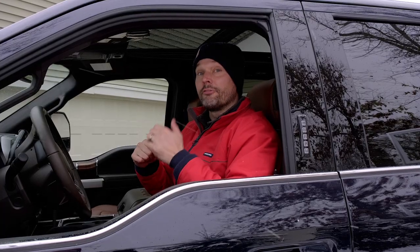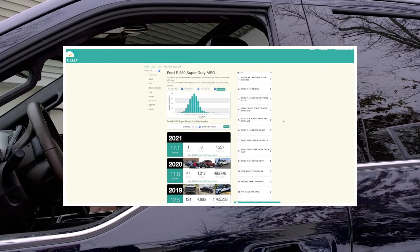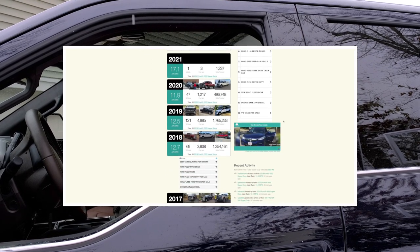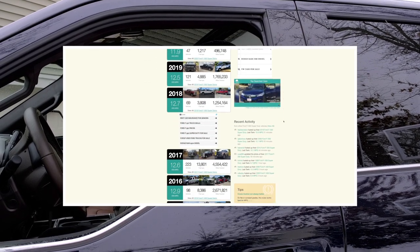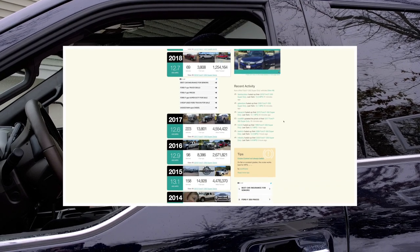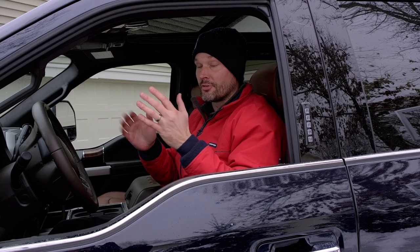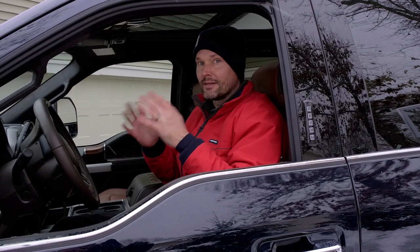If you head over to fueley.com, there's a lot of user-input data on fuel mileage for the Ford Super Duty and any vehicle out there. You'll notice over the years with the Ford Super Duty, the mileage from real users goes down and down and down — it is not improving, it is going the wrong direction.